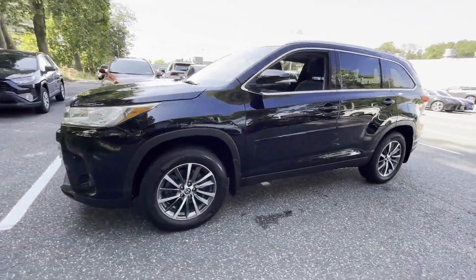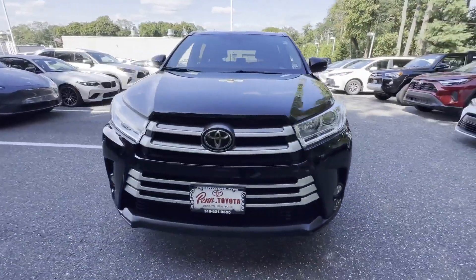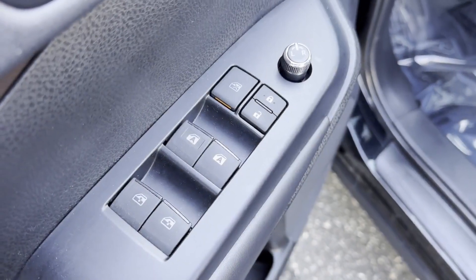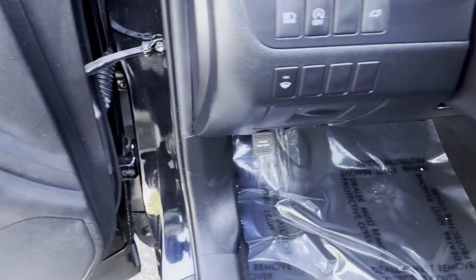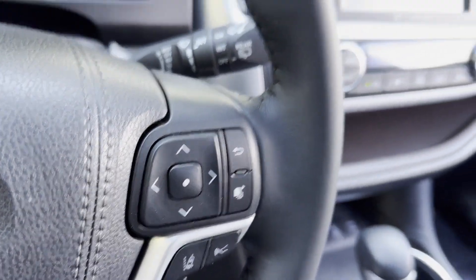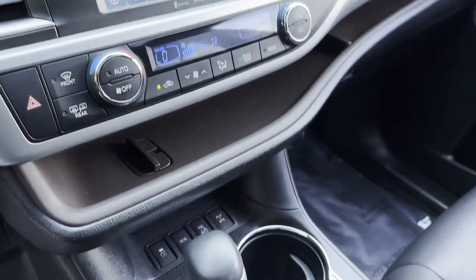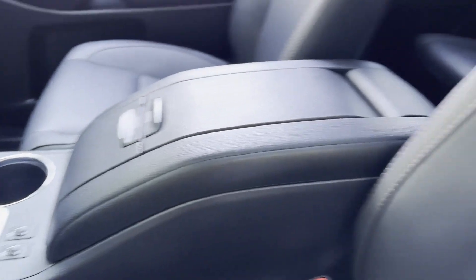Lane departure warning, satellite radio, navigation, multi-zone air conditioning, blind spot monitor, all-wheel drive, third row seating, heated side view mirrors, leather seats, moonroof, backup camera, tinted windows, rear air conditioning, power driver seat, and power passenger seat.